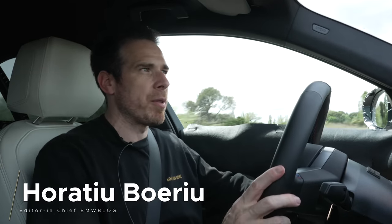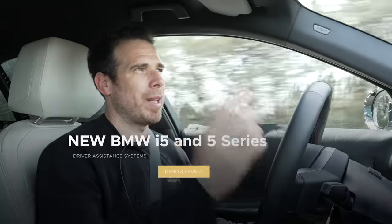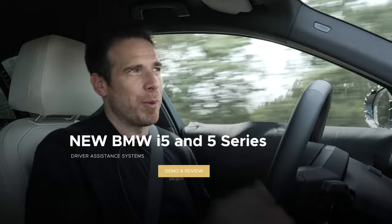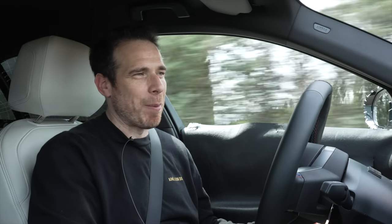My journey with the BMW i5 continues. Right now, instead of focusing on the driving dynamics you've already seen, I'm back in an i5 M60. The purpose of this exercise is to test some of the latest Level 2 Plus features. I have with me Peter, who is in charge of Level 2, Level 3, and the driving assistant features at BMW. Peter, thanks for having me — let's dive right in.